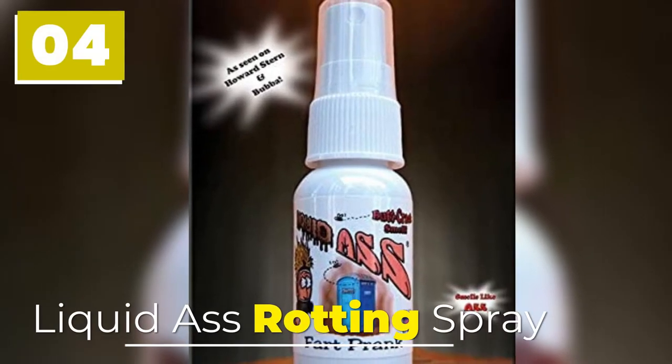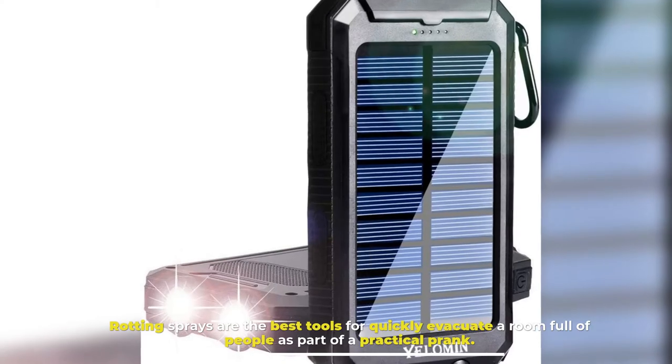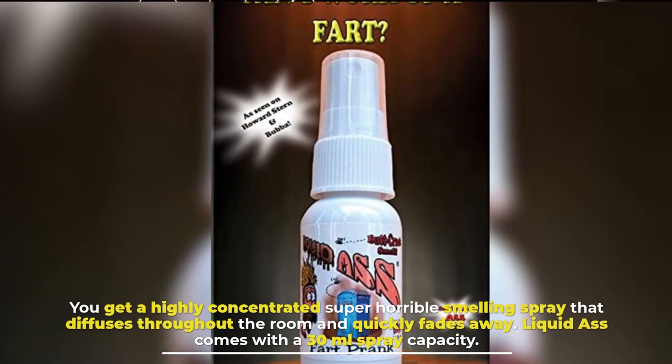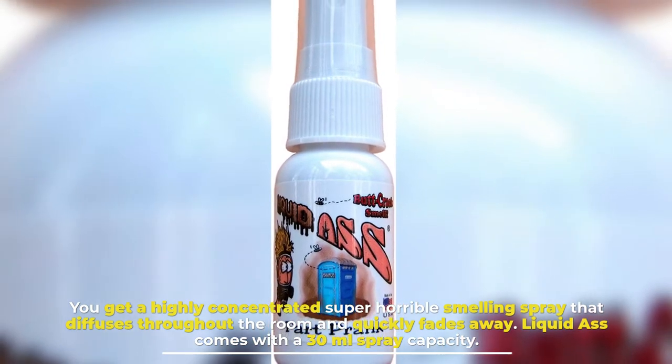Number 4: Liquid Ass Rotting Spray. Rotting sprays are the best tools for quickly evacuating a room full of people as part of a practical prank. You get a highly concentrated, super horrible smelling spray that diffuses throughout the room and quickly fades away. Liquid Ass comes with a 30 milliliter spray capacity.